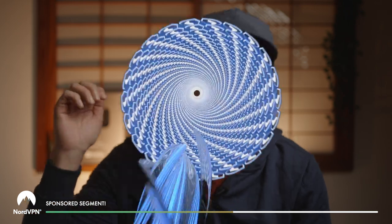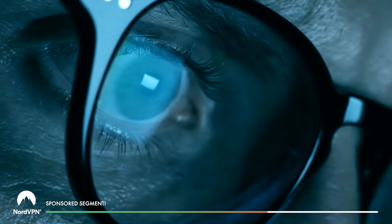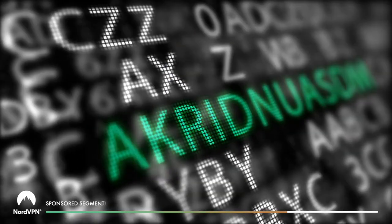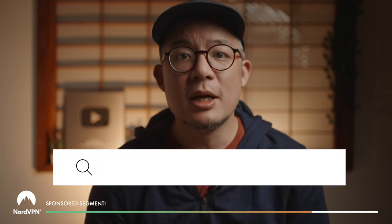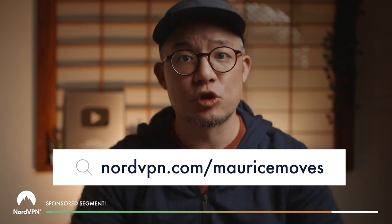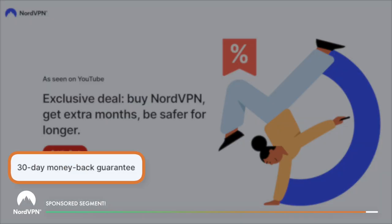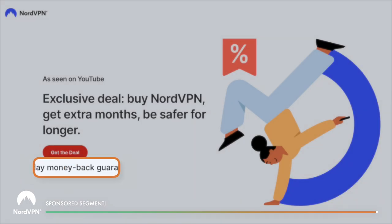With Nord, all of your data sails down an encrypted tunnel to a secure external server, which means even if someone hijacks the cafe's public Wi-Fi network and sees your transmissions, all they'll actually see is a string of gibberish thanks to the encryption. NordVPN has been kind enough to let me share a special offer — go to nordvpn.com/mauricemoves, linked in the description, to get four extra months on their already affordable two-year plan. With Nord's 30-day money-back guarantee, this VPN travel essential is completely risk-free for you to test out.